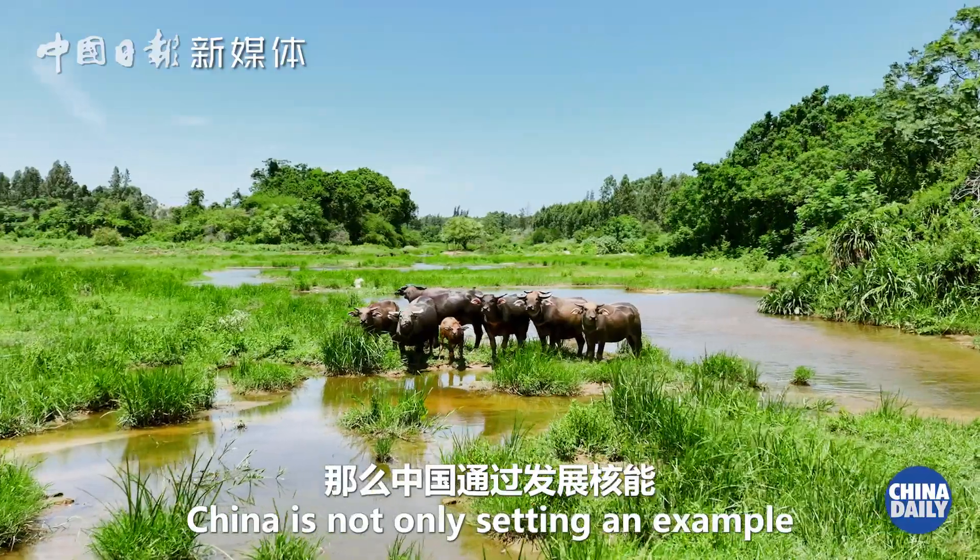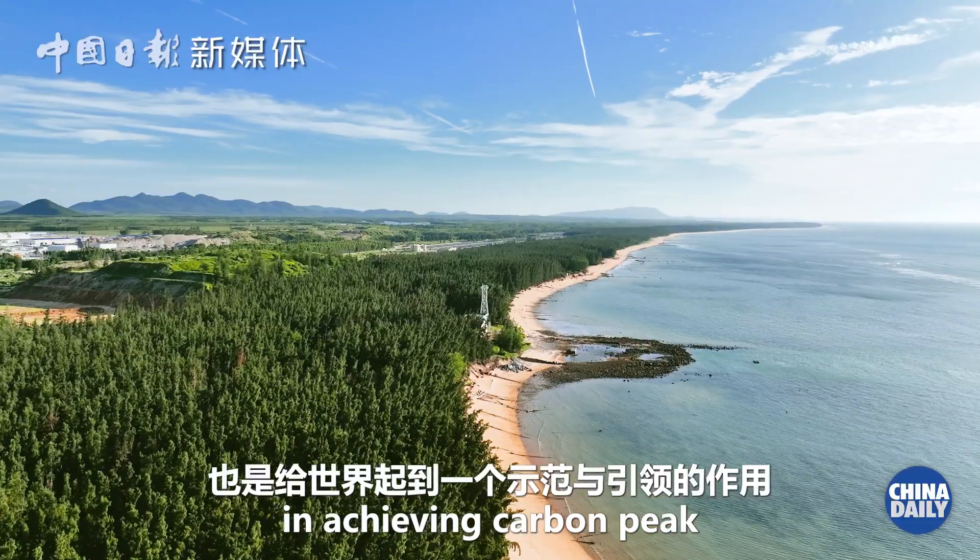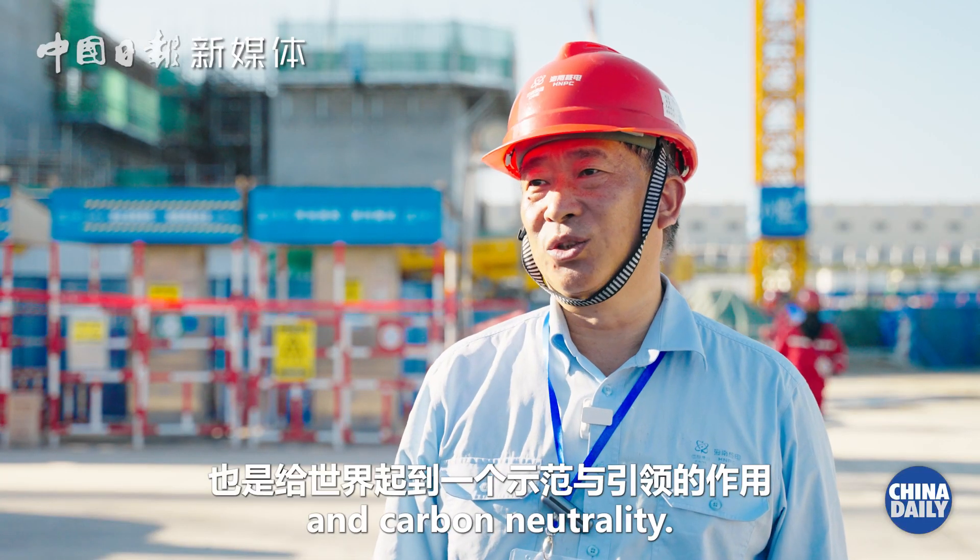So China, through the development of nuclear power, has made a demonstration to the world.